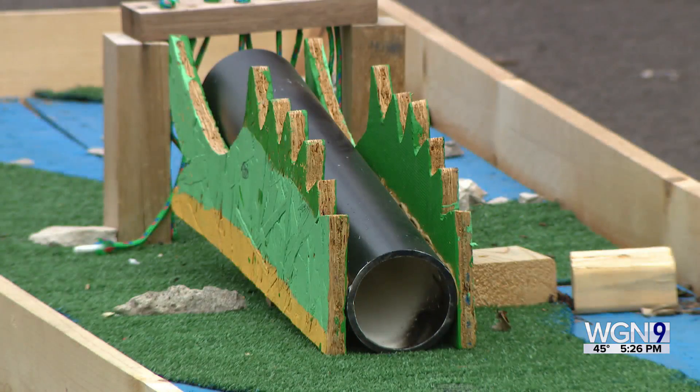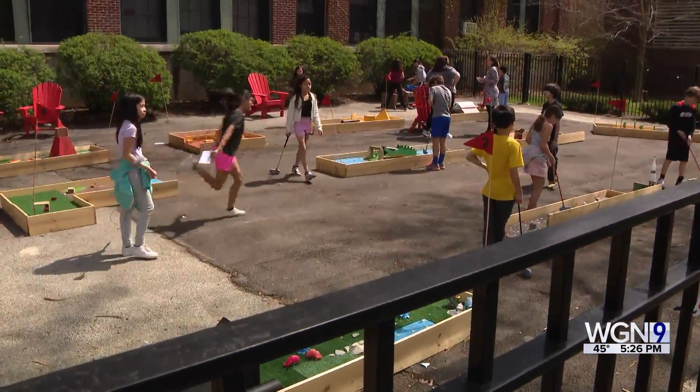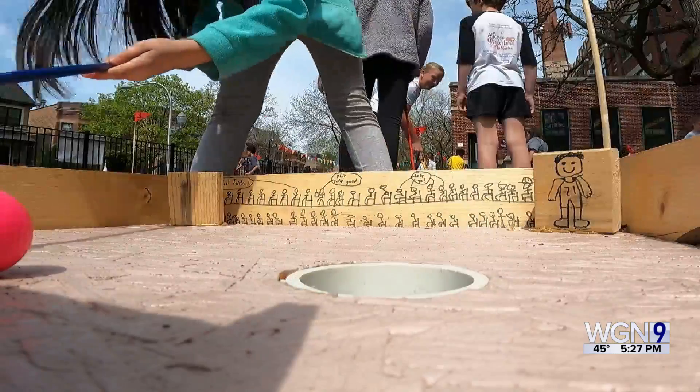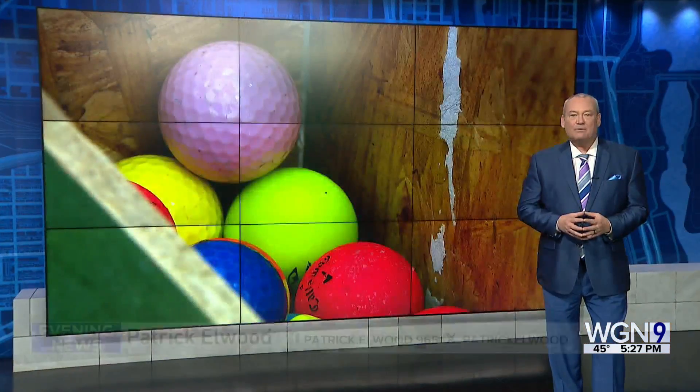That proud 'I did this, I made this' feeling will last well beyond the actual mini golf course. This is something that will last a very long time — a lifetime, you might say.